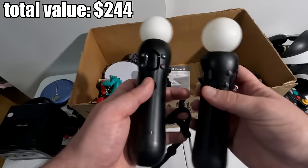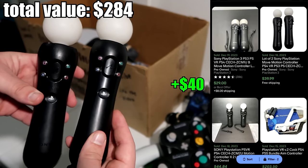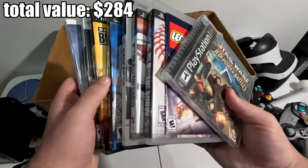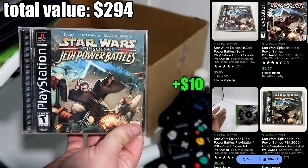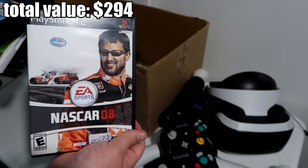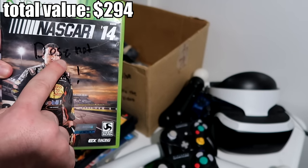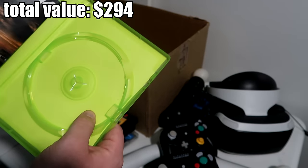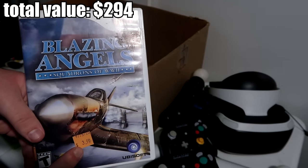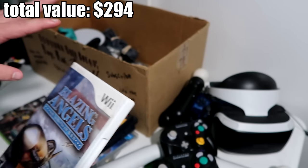We also have two PlayStation VR Move controllers — I don't know the model numbers off the top of my head, but they do have a little bit of value. Right here is a huge stack of random games: Star Wars Episode 1 Jedi Power Battles, a random manual, MLB The Show 11, MLB The Show 12, NASCAR 08, MLB The Show 10, Delta Force Blackhawk Down, NASCAR 14, and Blazing Angels Squadron of WWII. This one has a Goodwill sticker on it because I found it in a different bin — but a majority of everything was found in the same bin, about 20 minutes in.